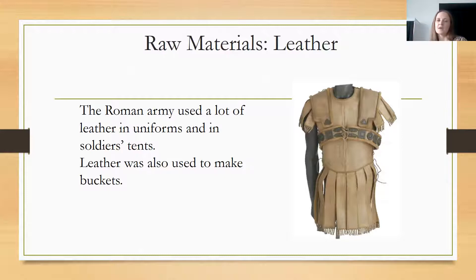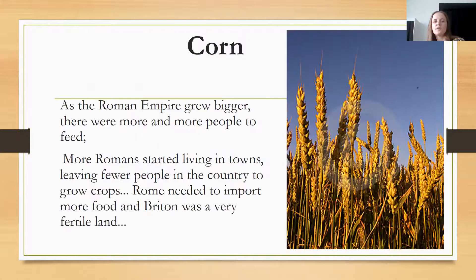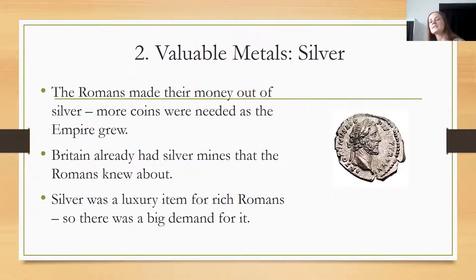Britain also had a lot of valuable metals, including gold, silver, tin, and lead. Looking at silver: the Romans made their money out of silver and more coins were needed as the population grew. Britain already had silver mines that the Romans knew about, and the Romans knew they could take that silver for themselves.